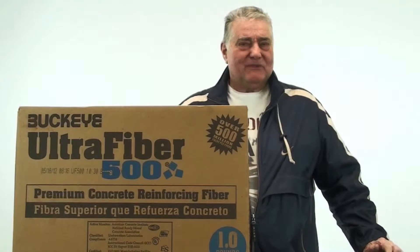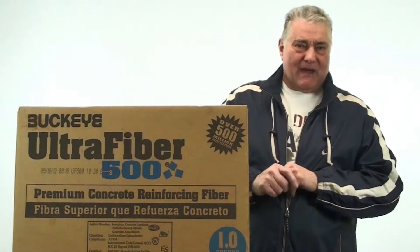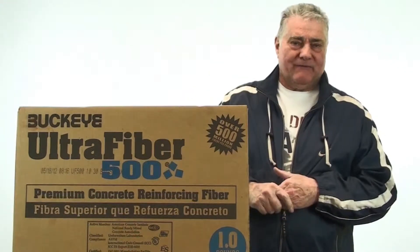Good morning, I'm Harold from The Cement Store. I'm here to talk to you today about one of our flagship products, which is Ultra Fiber 500.